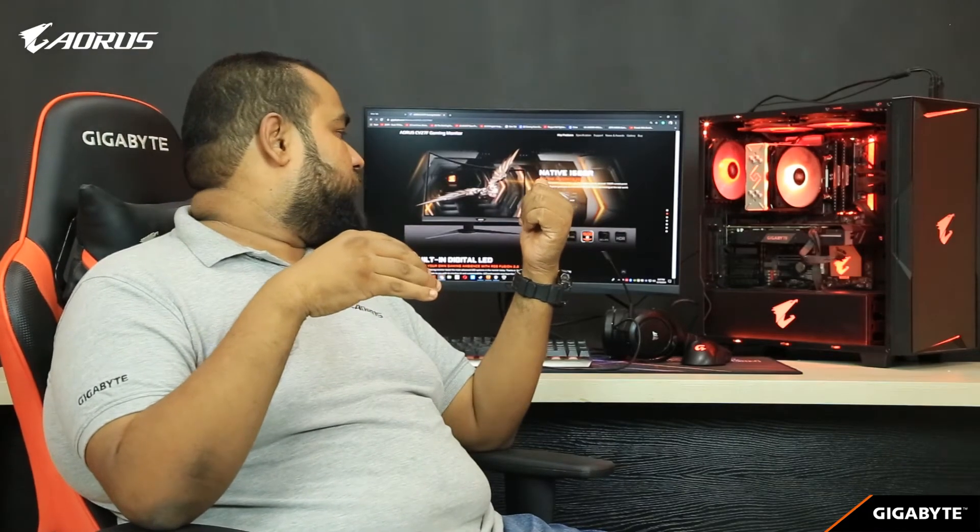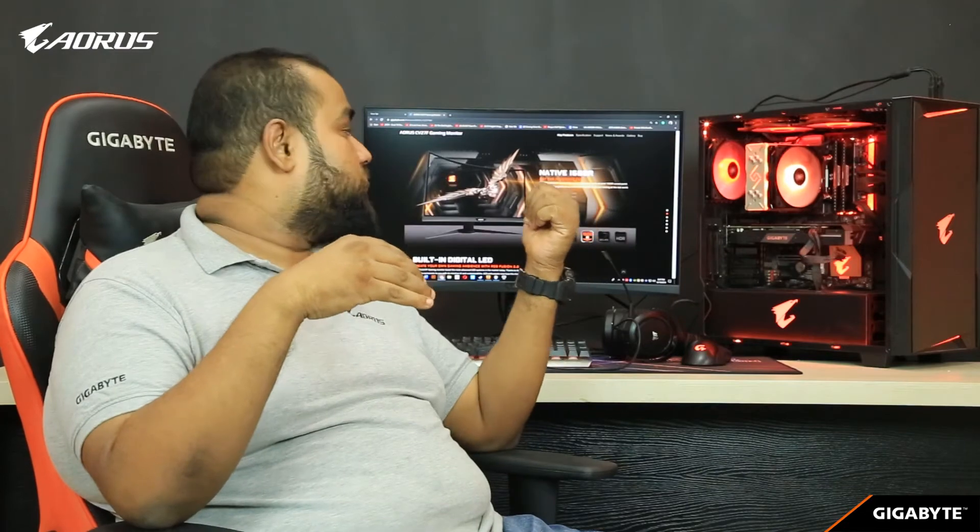Those are all the features of this monitor. Now we have it hooked up to our PC, and we can't do a proper review of a gaming monitor without actually playing some games on it — so let's get playing.